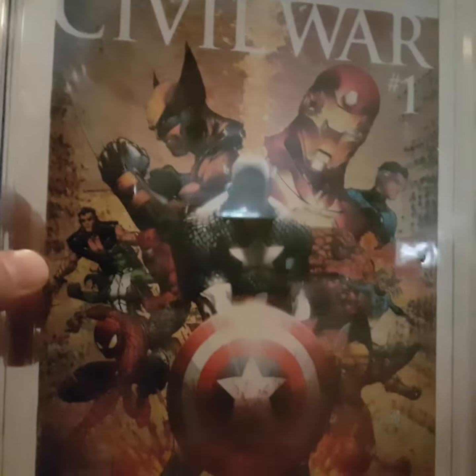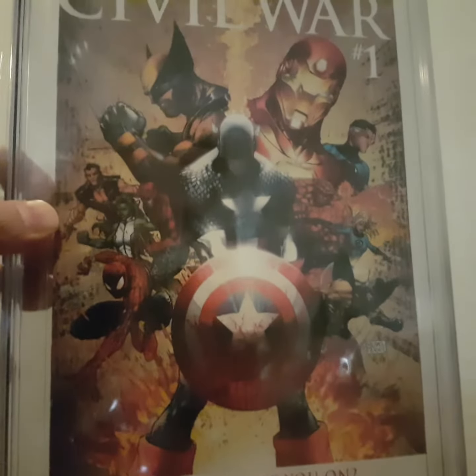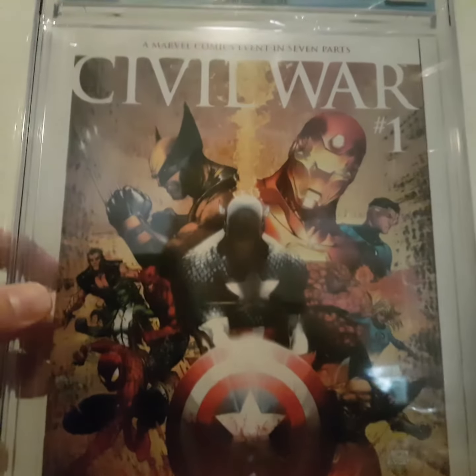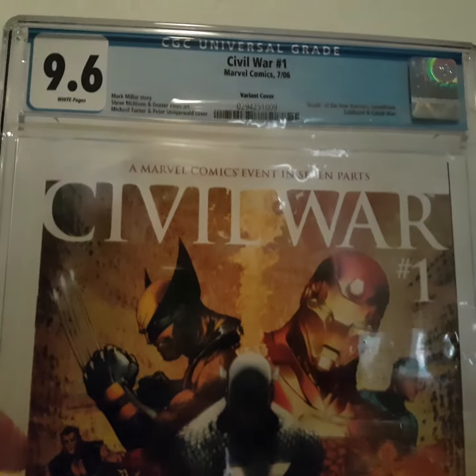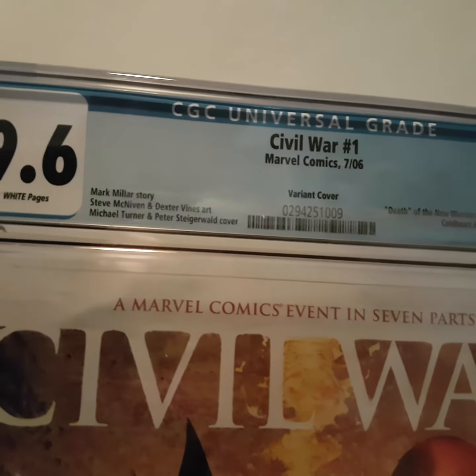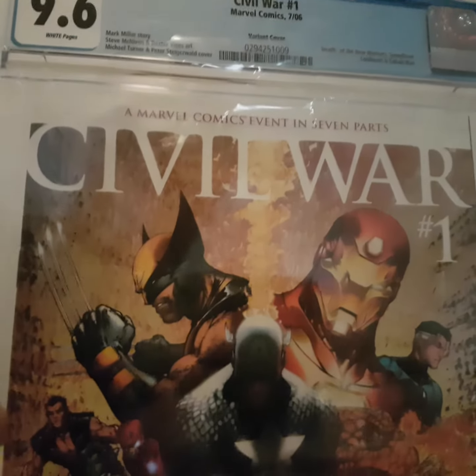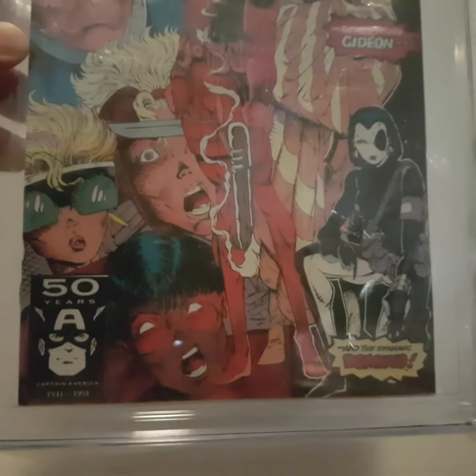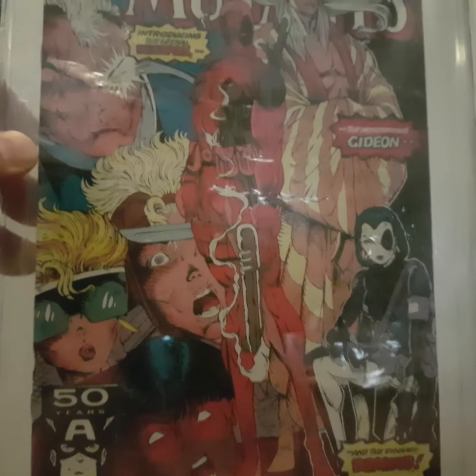Second book is Civil War 1, a Michael Turner variant. I really like the cover. Slab 9.6, and of course white pages. It's a nice clean book. An obligatory comic to have slabbed, it seems these days.